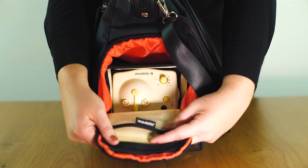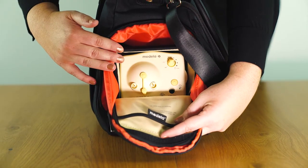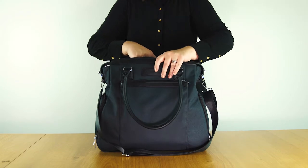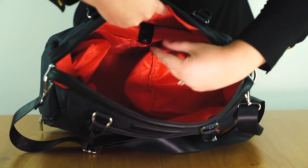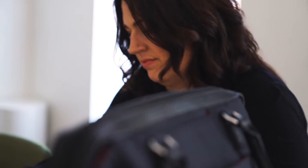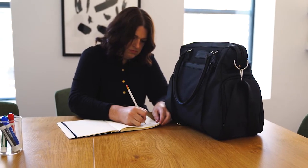The Claire bag has two side pockets. These pockets are insulated between the layers of lining to provide cooling power of up to six hours with ice packs. Keep your breast pump in one pocket and use the second pocket for your pumped milk or accessories. Even with your side pockets in use, you can still fit a laptop in the main compartment. Several pockets inside give you many options for organizing everything on the go.